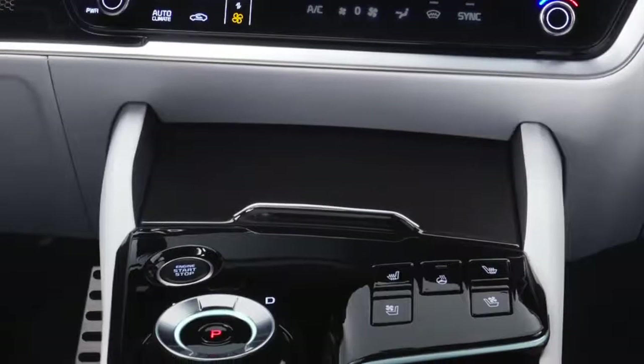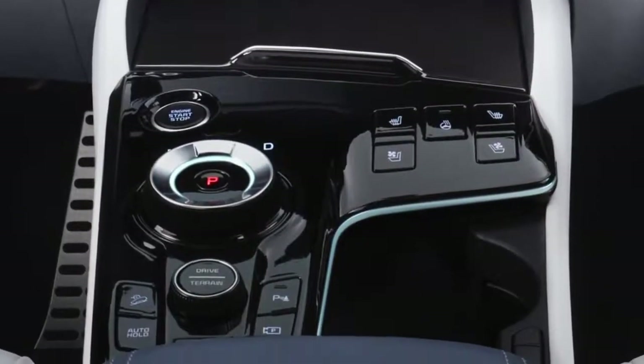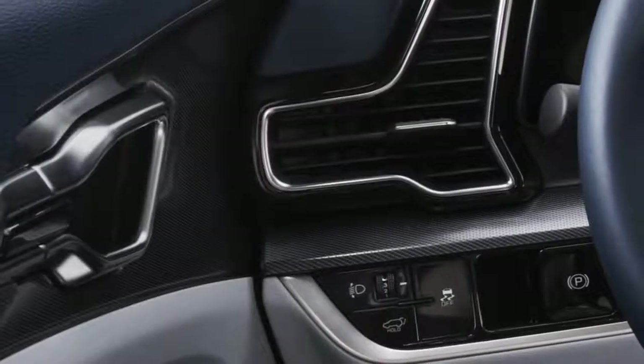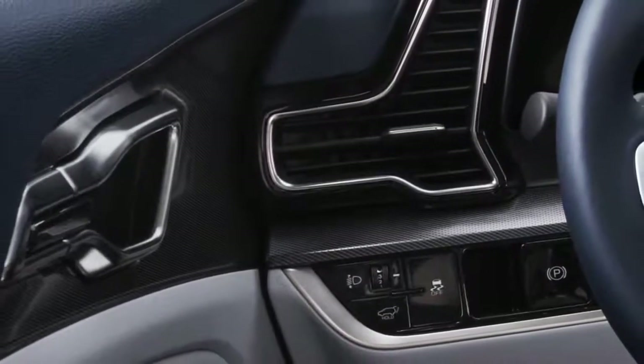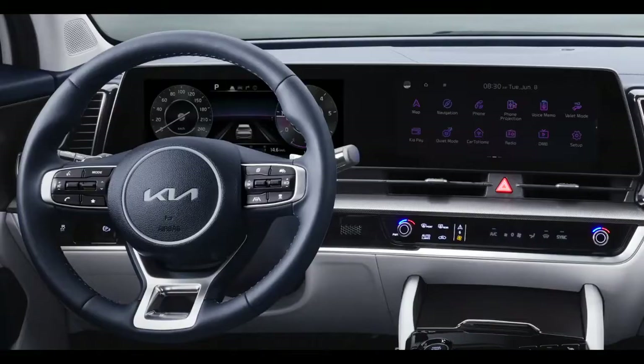On the inside, customers can choose between a signature sage green or black seating, as well as bold quilting and black metal wood to further bring to life the model's confident persona. The all-new 2022 Kia Sportage sets new standards with inspiring SUV design.